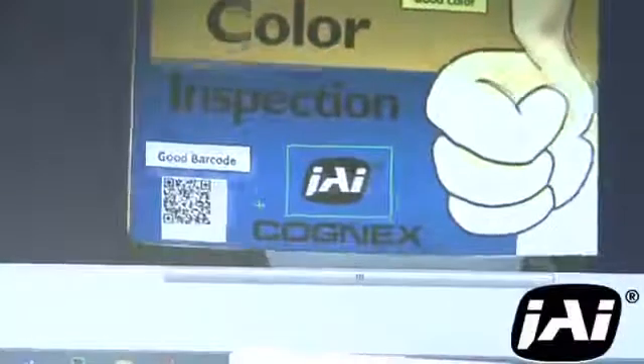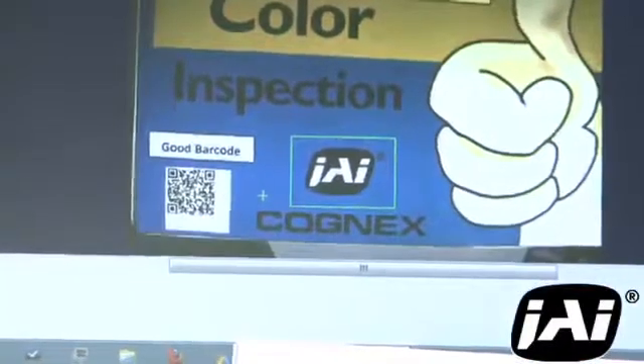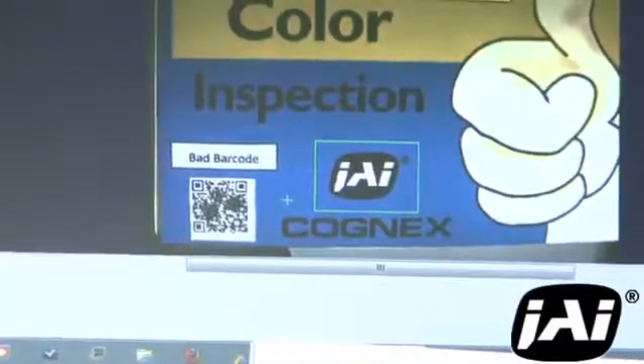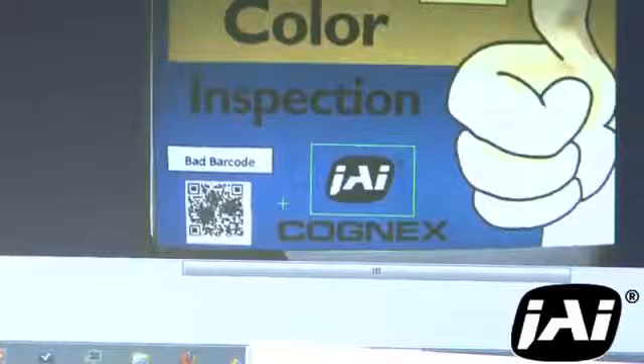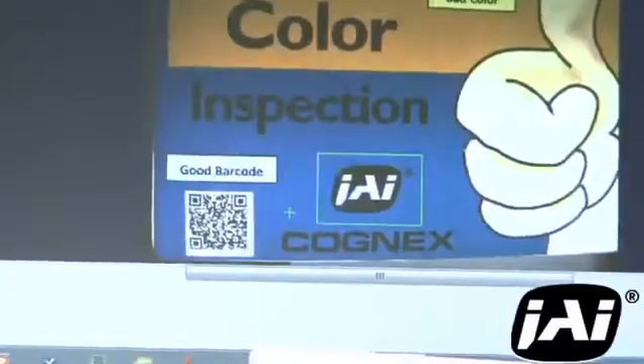This produces a good enough color image for many applications, but because the interpolation process must estimate the true color by combining color information from several surrounding pixels, it loses some degree of spatial precision.